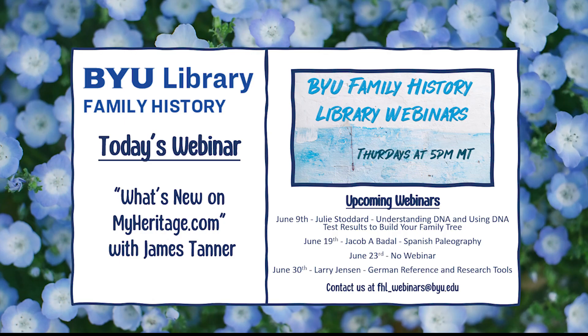Thank you so much for joining us today. We hope you will join us for our next webinar, which is on Thursday, June 9th with Julie Stoddard. She will be giving a presentation entitled Understanding DNA and Using DNA Test Results to Build Your Family Tree. A recording of this webinar will be made available next week on our YouTube channel or on our website. If you have any comments or questions, you can email us at FHL_webinars@BYU.edu or follow us on Facebook and Twitter. Thank you and have a wonderful week.